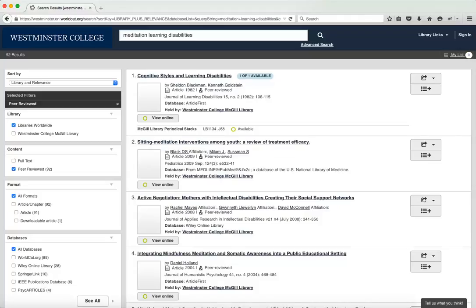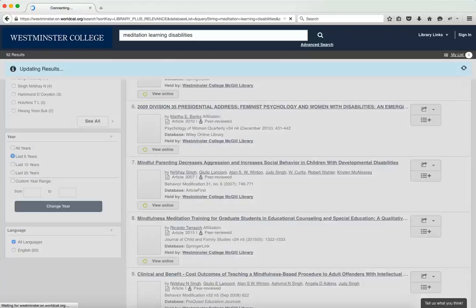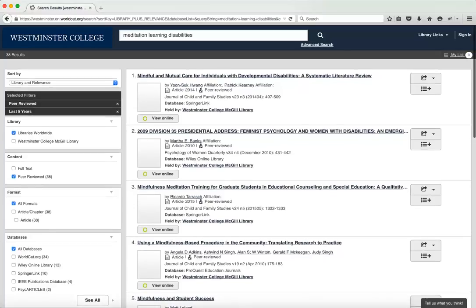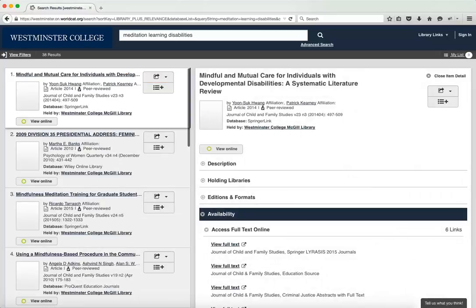You're going to notice that some of the dates of sources you get back are kind of out of date. So maybe I want to scroll to the bottom and click 'Last 5 years' or 'Last 10 years,' so I know that the research I'm getting isn't 50 years old and potentially debunked or just completely out of date. I see 'Mindful and Mutual Care for Individuals with Developmental Disabilities: Systematic Literature Review' — hey, that could be helpful. I'll click on that.